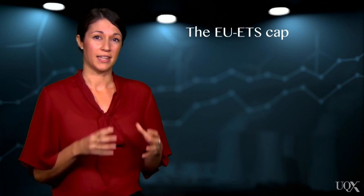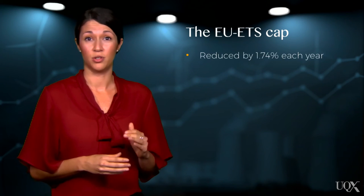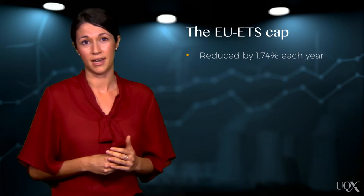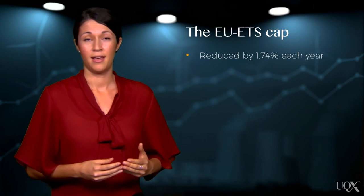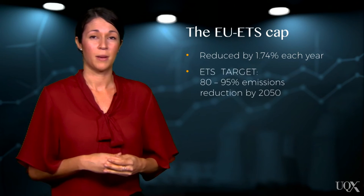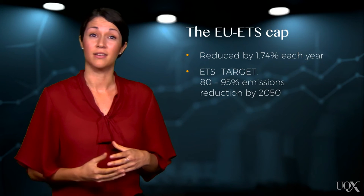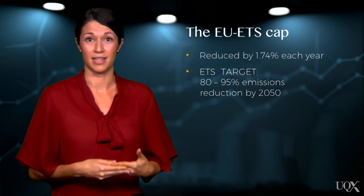The scheme's cap is set centrally by the European Commission and is planned to be reduced by 1.74% every year. The long-term goal of the scheme is to reduce emissions by 80 to 95% by 2050, in comparison with 1990 emissions levels.